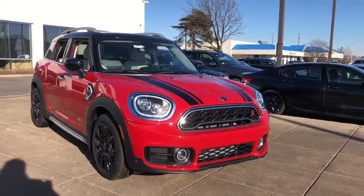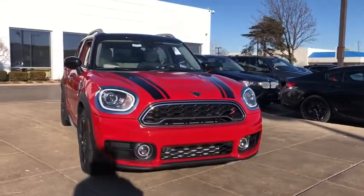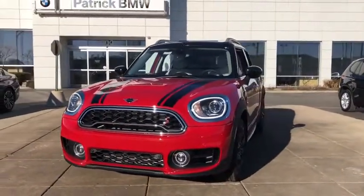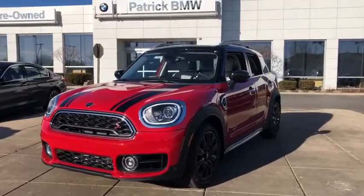Come test drive the 2020 Mini Countryman. The Countryman is a bright idea: four doors, more interior space, and positioning that evokes the rally heritage of the original Mini.